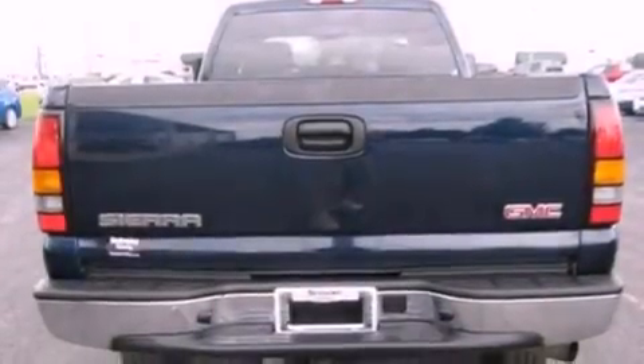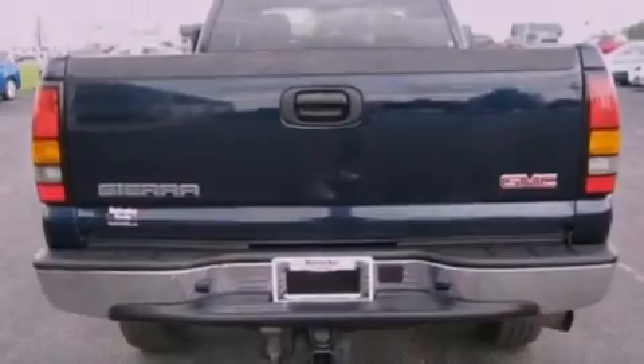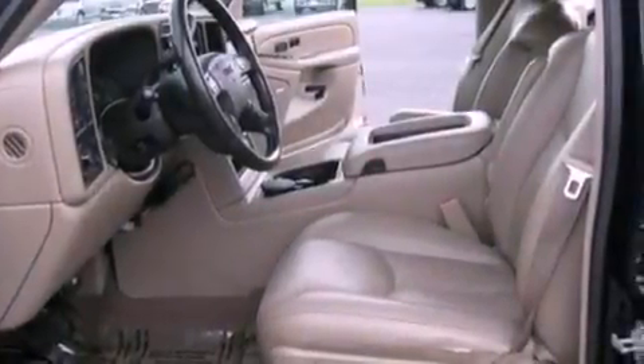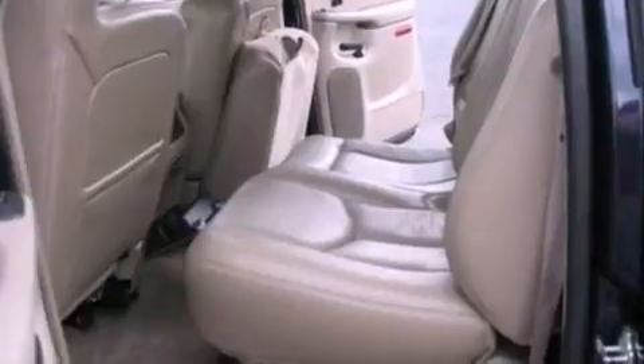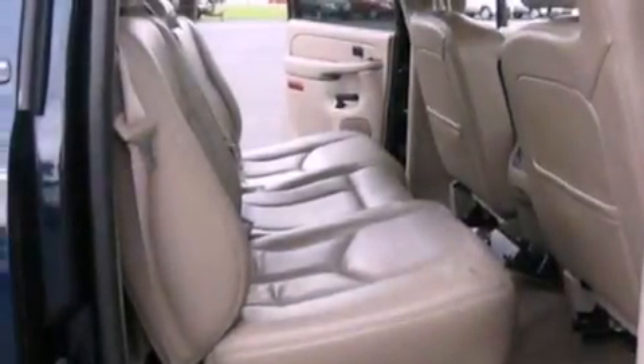Its top features and packages include fold-down rear seats, cruise control, a rear window defroster, a Bose stereo system, a double wishbone independent front suspension, a heavy-duty suspension, alloy wheels, dusk-sensing headlights, keyless entry, and a trailer towing package.